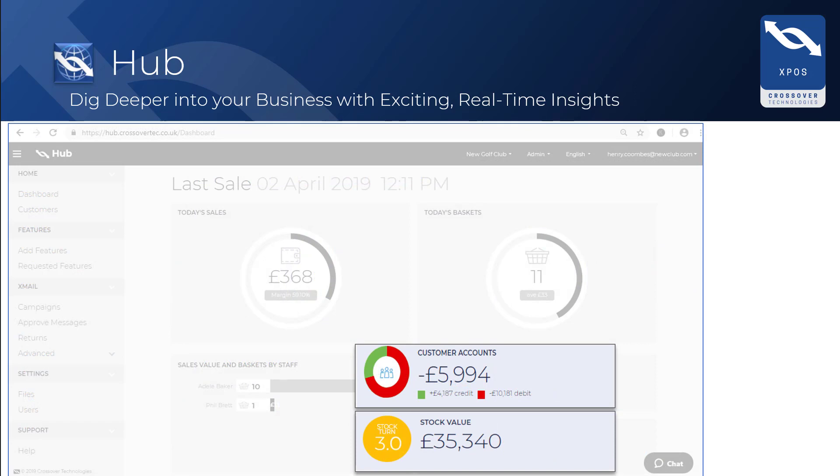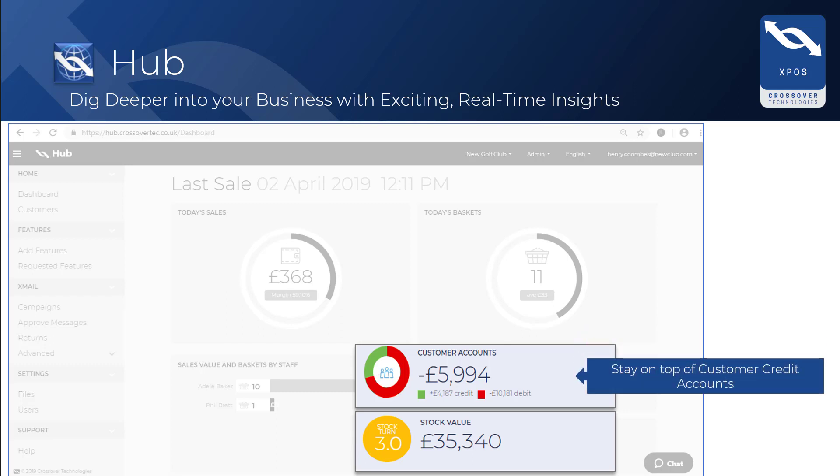This section helps you keep a close eye on customer accounts, and includes information on customer credit as well as debt and money owed to the business. It is crucial to keep a close eye on both and manage these as much as possible. The button underneath shows your stock turn ratio, which will give you an idea of your business's efficiency.